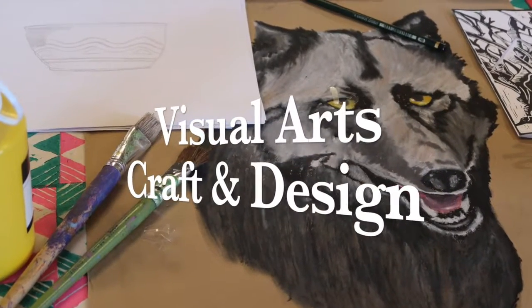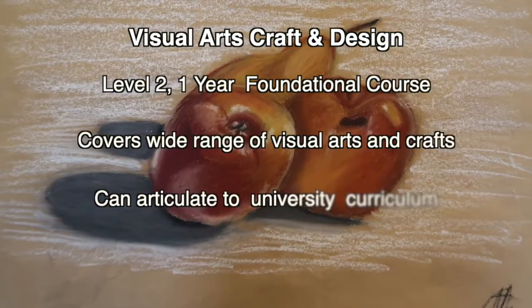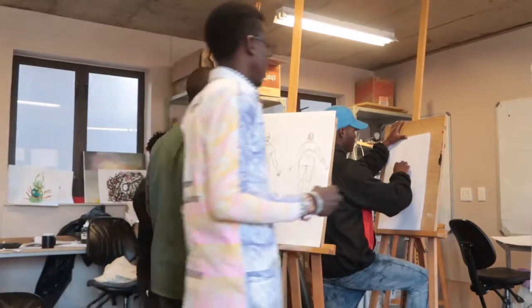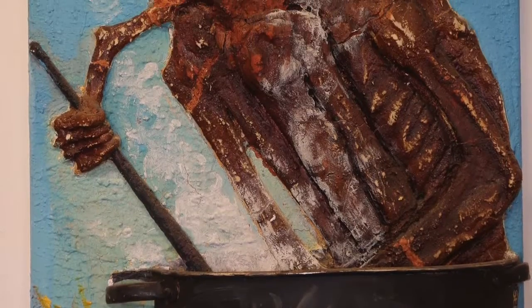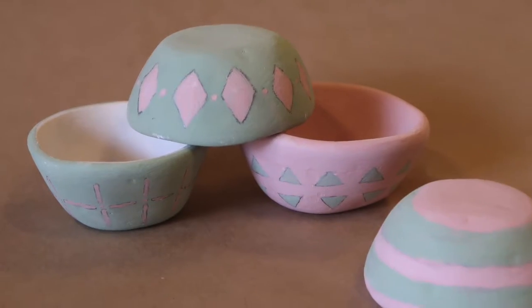The Visual Arts course is called Visual Arts Craft and Design, so there are quite a lot of different elements that are taught during this one-year foundation year. Basically, it concentrates a lot on two-dimensional work, which is printmaking and textile painting, and then we have the other aspect which is more craft, which we call our 3D course.